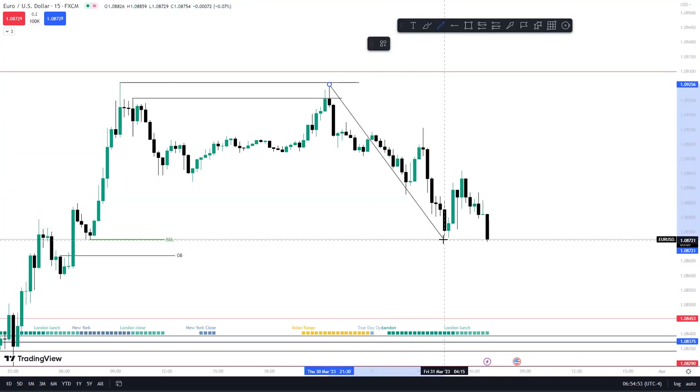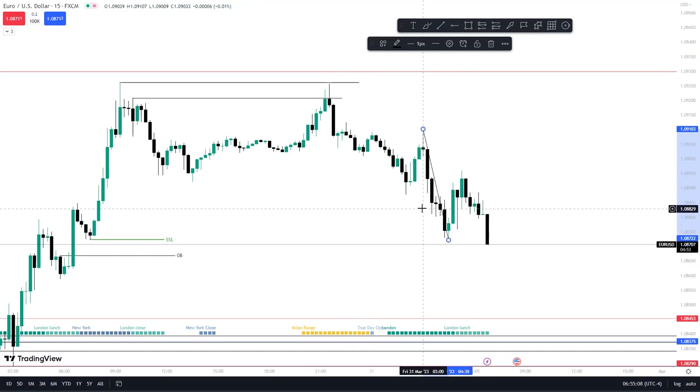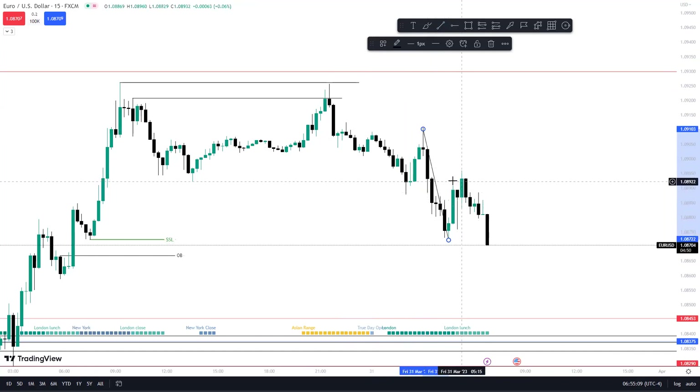Now that this high took out this failure swing, this is the new high for the dealing range. So you won't use this high to this low for a fib — you would use this high to this low, because this low took out the failure swing. So now this is your 50 percent.